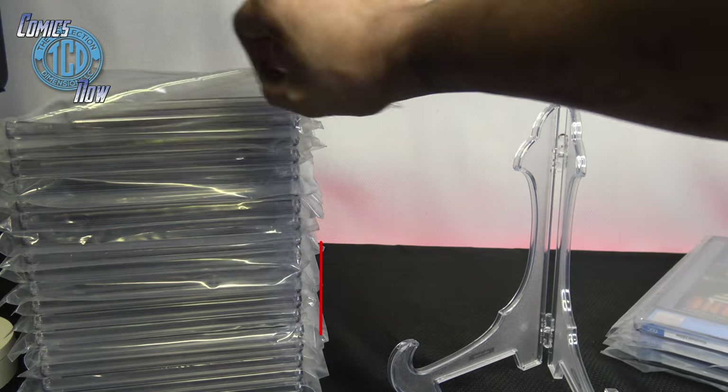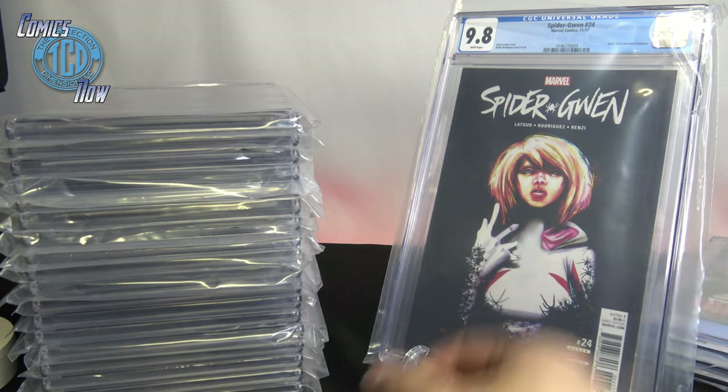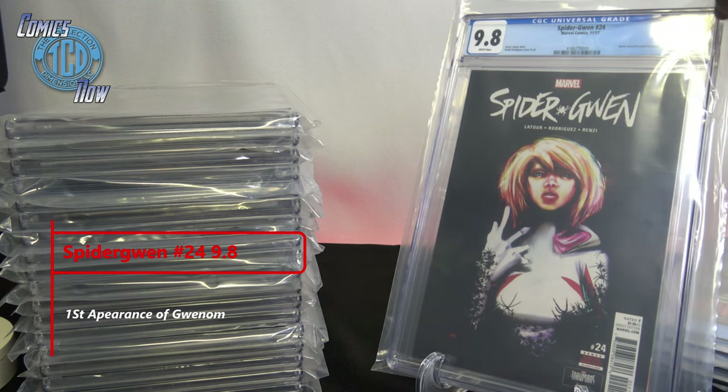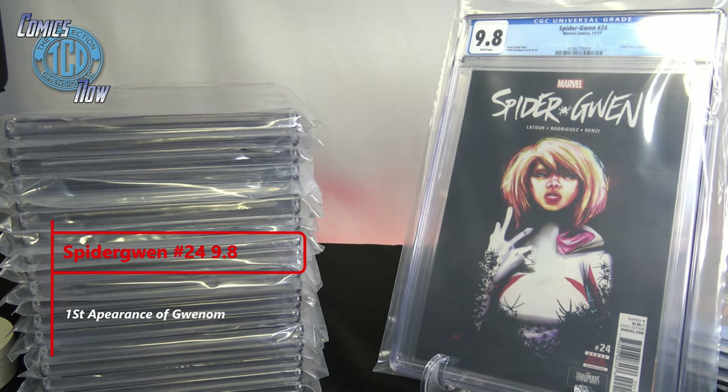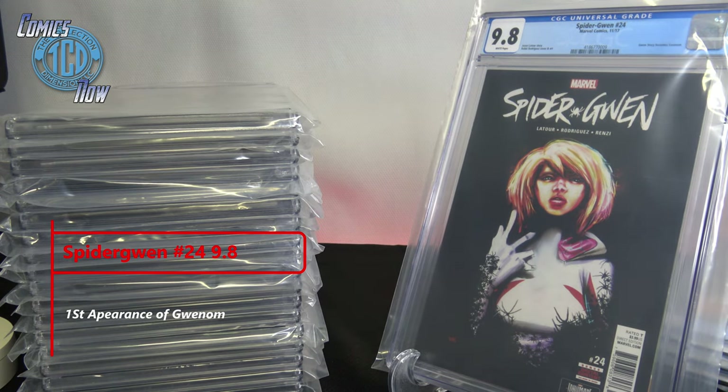Then we have Spider-Gwen — 9.8! I think I got two of her CGC'd. This is the first Gwenom, what people call her — that's Venom taking over Spider-Gwen. Some people call her Spider-Ghost or whatever, but this is specifically the first Gwenom appearance.